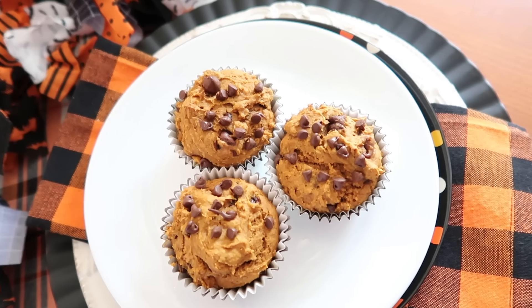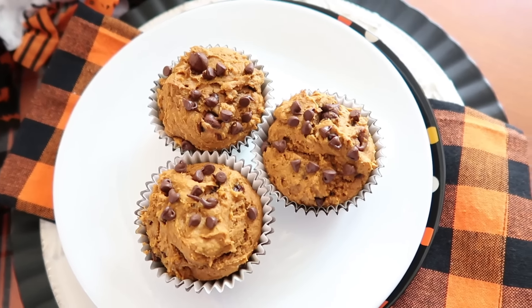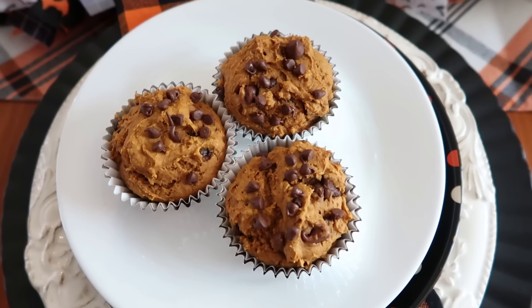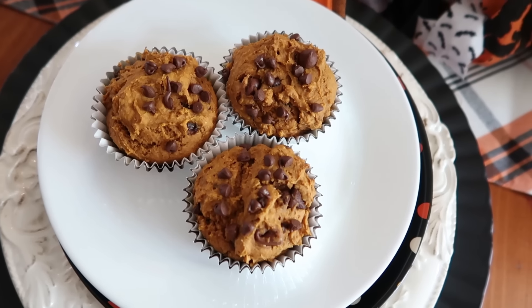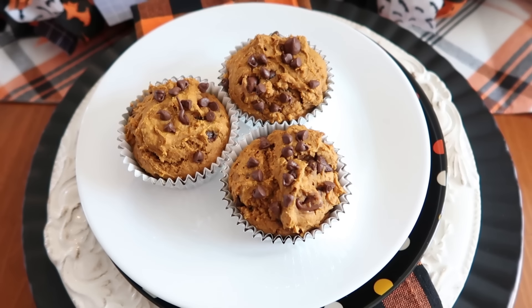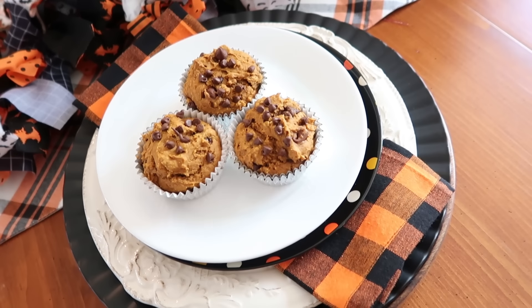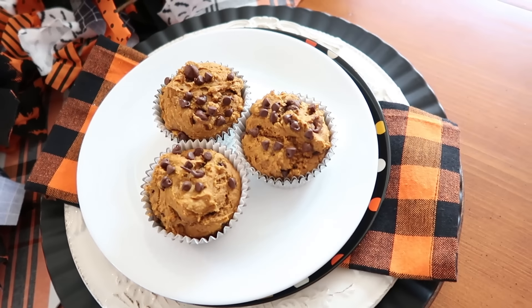I cannot tell you how delicious these muffins are. These are my go-to quick muffins to make when we have a holiday breakfast — they're so easy to put together, they bake up really quickly, and they are so good. This is a great recipe to make with your kids: not many ingredients, and they can pretty much mix it up themselves.